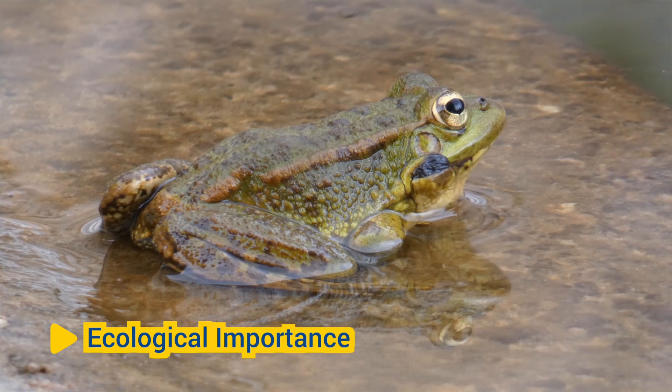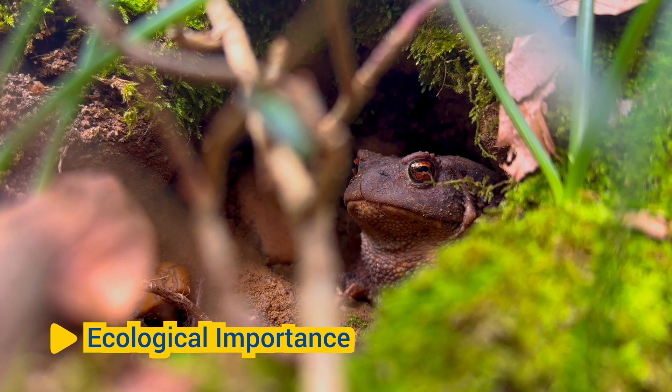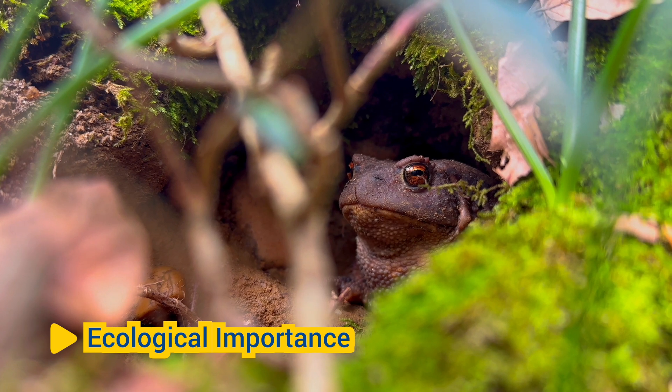Ecological importance: Amphibians play important ecological roles as predators, prey, and indicators of environmental health. They help control insect populations, serve as food for other animals, and contribute to nutrient cycling in ecosystems.